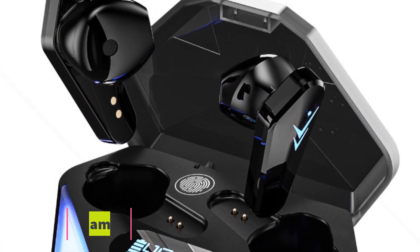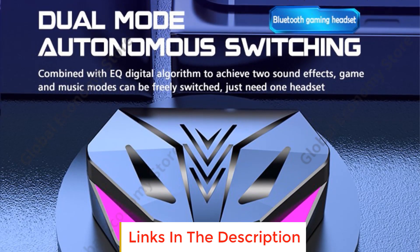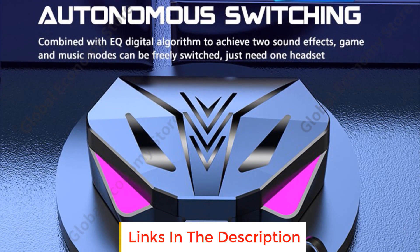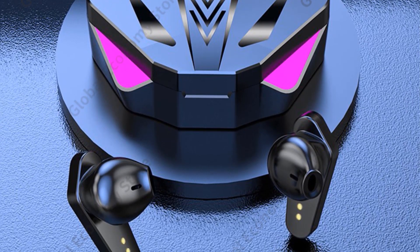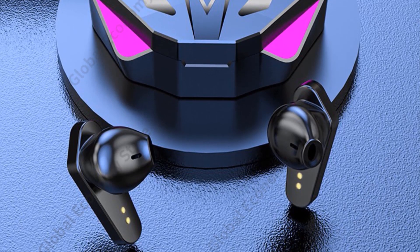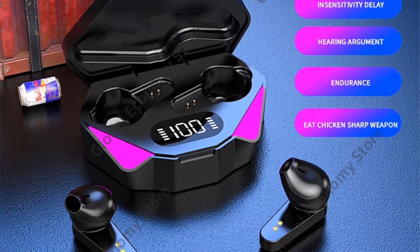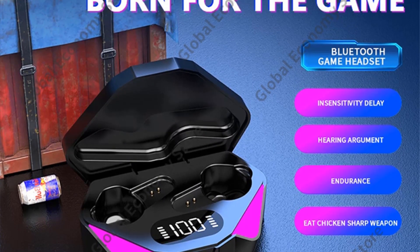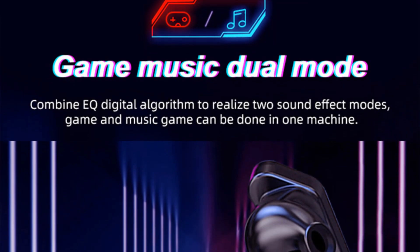Number four: X15 TWS Gaming Earbuds. If you have any questions, you can consult the seller who will help you solve them quickly. If you buy two or more, you will enjoy an additional 5% discount. Products will be shipped within 1 to 5 days, and due to different regional policies, packages will arrive in about 15 to 65 days.